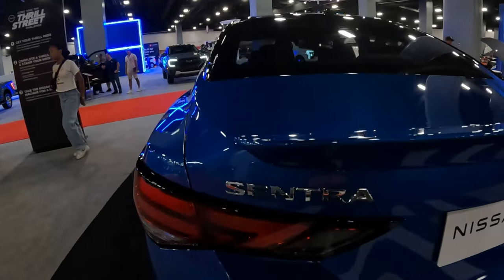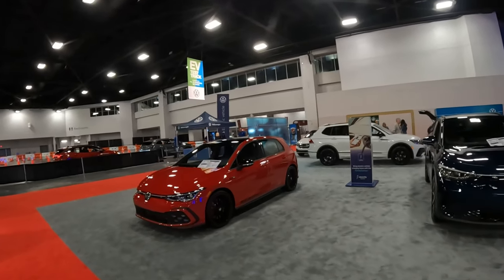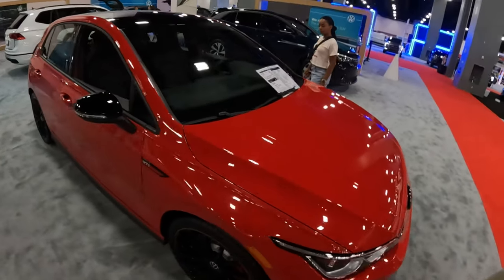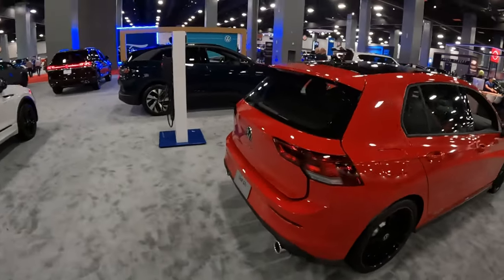And then we have what I'd call the best driver's car in the world - the new Mk8 GTI. I really love how Volkswagen did the plaid stitching - if you can see it. A 6-speed manual, which in my opinion is the only way to drive a car.